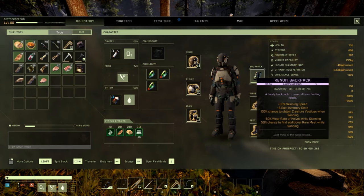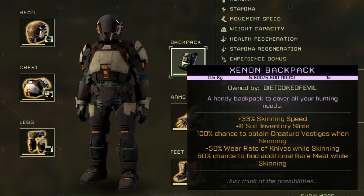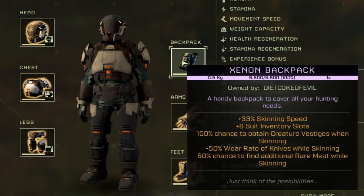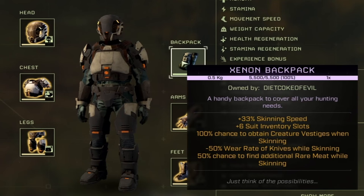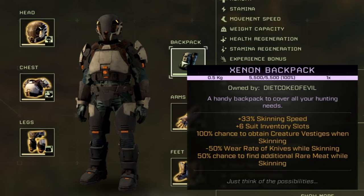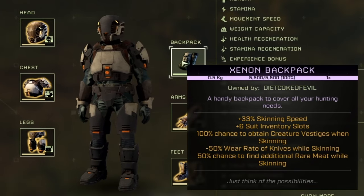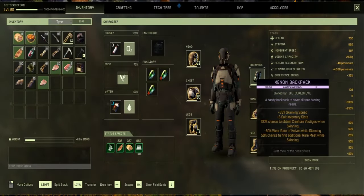Looking at the stats, you might ask yourself: is it worth it for the amount of resources it requires? Personally, I don't think so, but that could depend on the player. I don't usually have a problem with meat or skinning speed — I usually wear a 12-slot inventory suit backpack. That said, the reduced wear rate on knives is really nice. If you're doing a lot of skinning or maybe a horde mode, it might be really fast to skin everything with the Xenon backpack. The 50% chance for rare meat is great if you're doing a lot of farming. It's quite situational in my opinion.